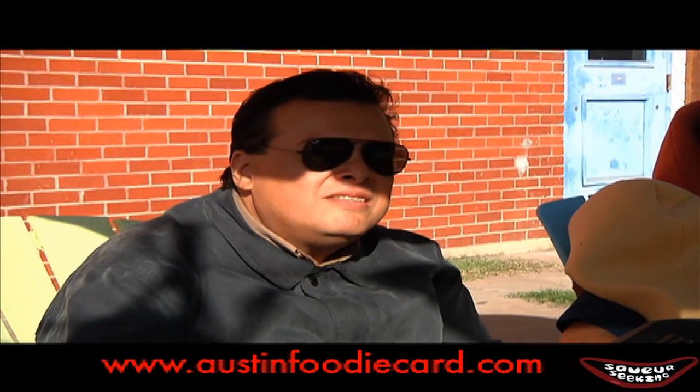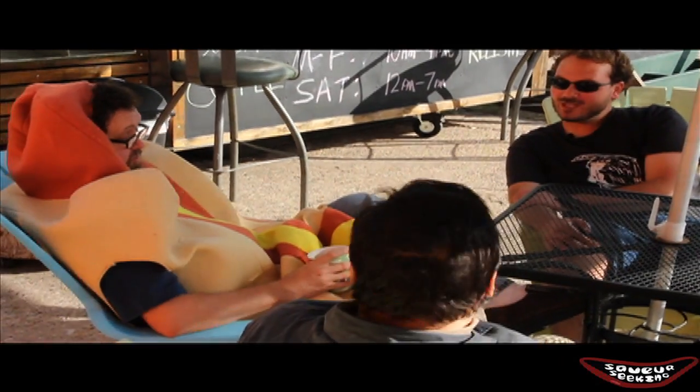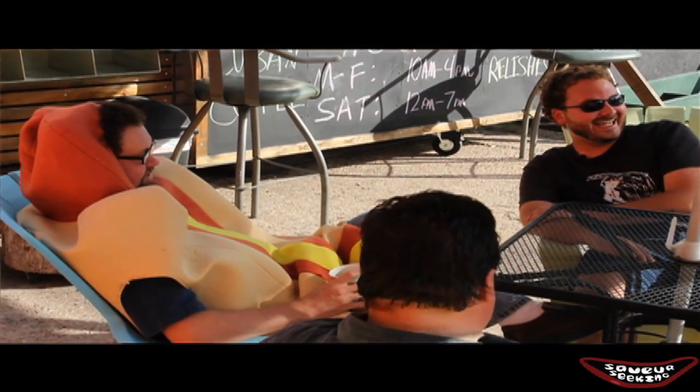After chowing down, I was joined by a friend of the show and the man behind AustinFoodieCard.com, Chris Delgado. We chatted with the cynical and sometimes bitter hot dog man. Clearly I like hot dogs. This is the best hot dog place in Austin, so if I have to be associated with somebody, this will be it.